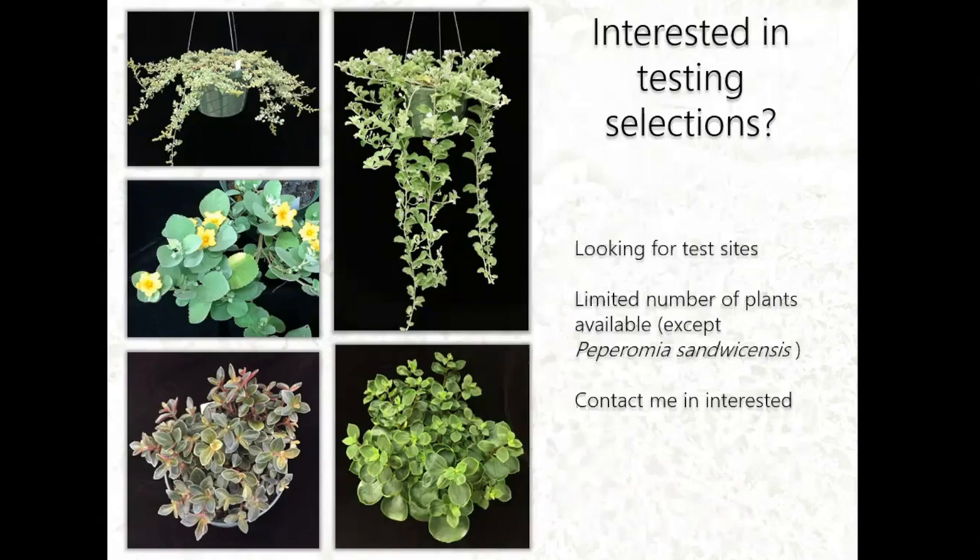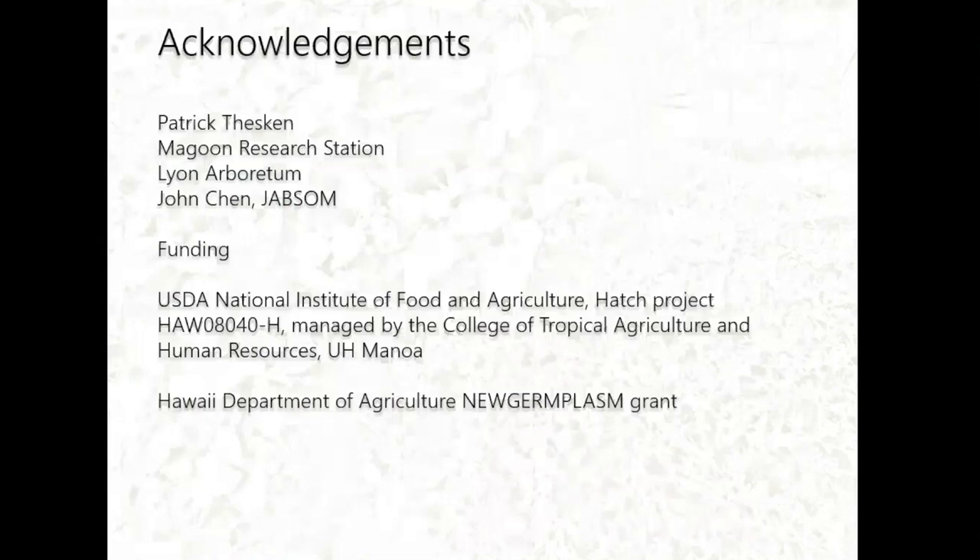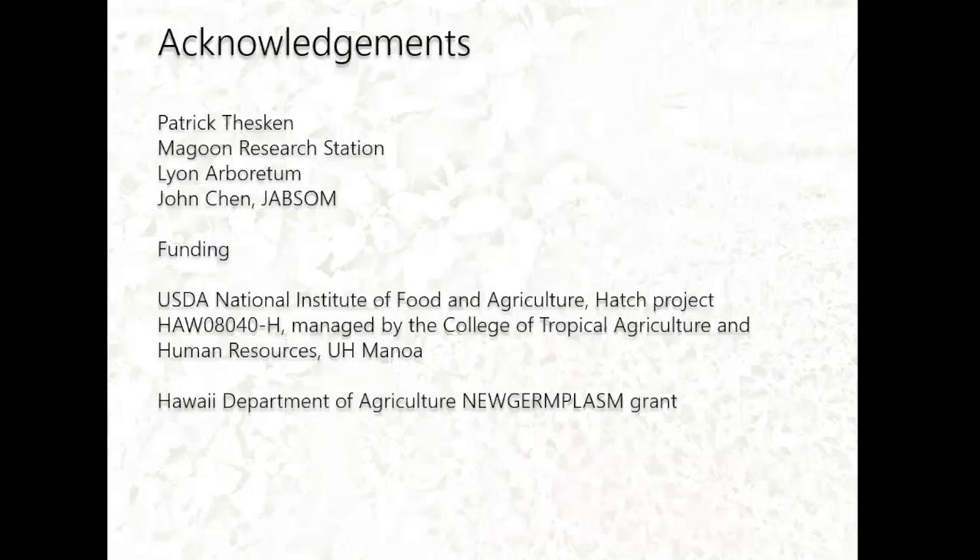I'd like to thank my student help, the Magoon Research Station, Lyon Arboretum for providing plant material, John Chen from Jobsom who did the survival statistics, and funders including the USDA NIFA Hatch Project and the Hawaii Department of Agriculture New Germplasm Grant.